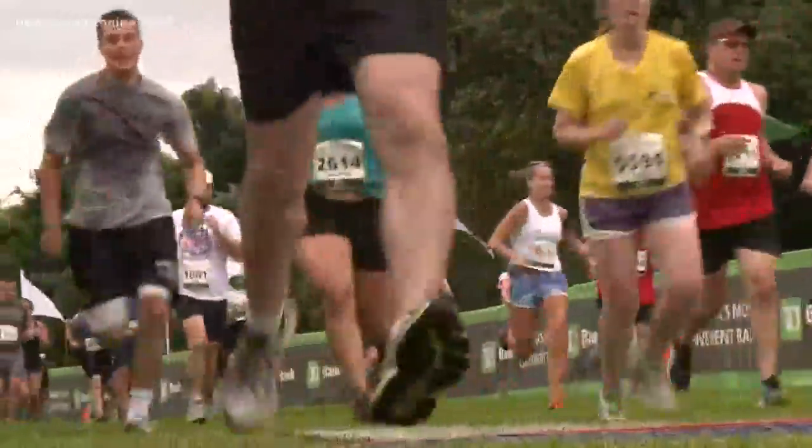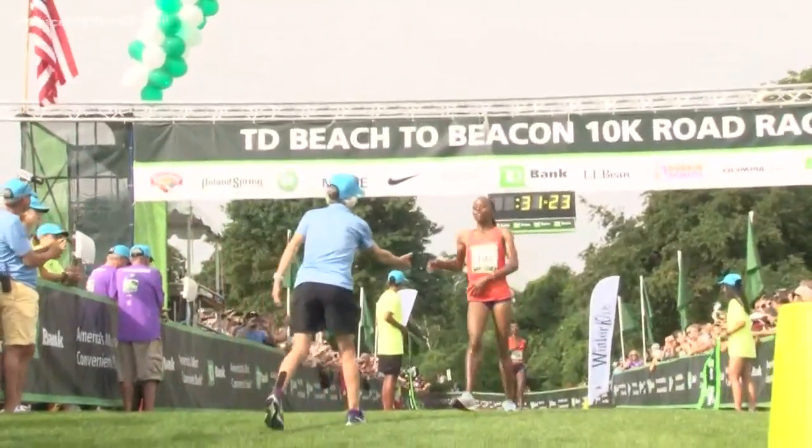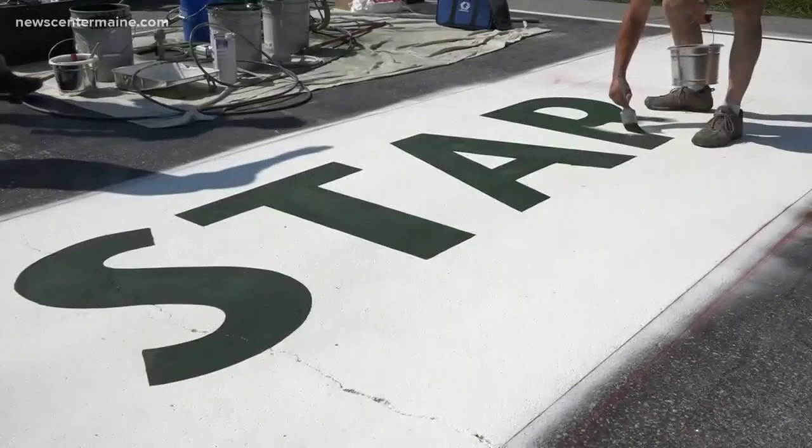Making the Beach to Beacon a carbon-neutral event is easier said than done. Every tweak to the system is a step forward — a step towards sustainability by encouraging participants to carpool or bike to the start line. About 300 bikes are expected, maybe more this year, along with volunteers, spectators, and runners.